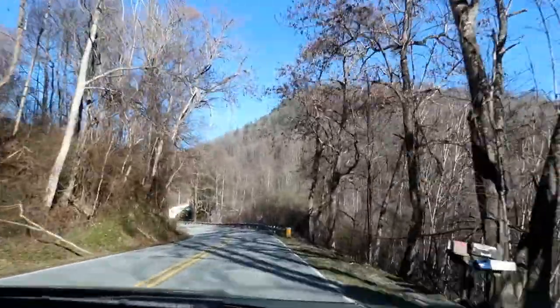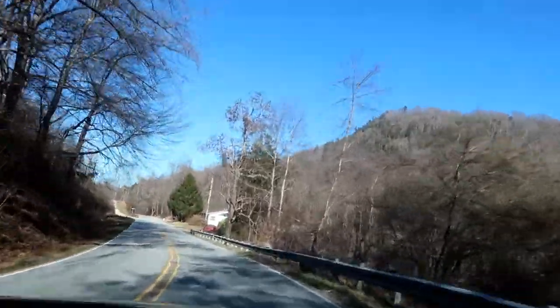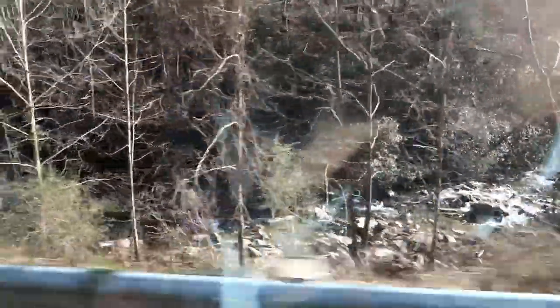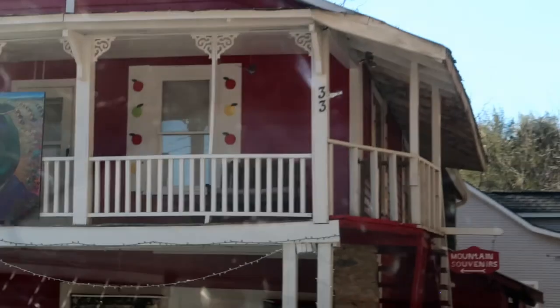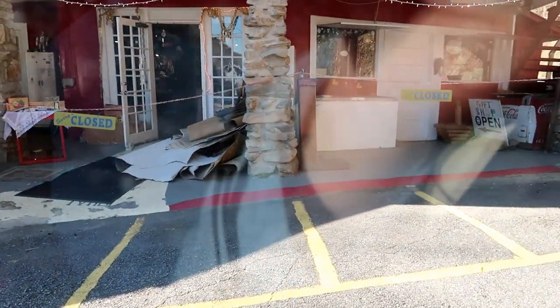We have just entered Bat Cave, North Carolina. Yep, it's called Bat Cave. I thought for a second the shop was open, which hasn't been open, I think, in years. But a lot of these cars are parked here for some reason. Looks like they just opened the door — they're redoing the flooring or something in there.